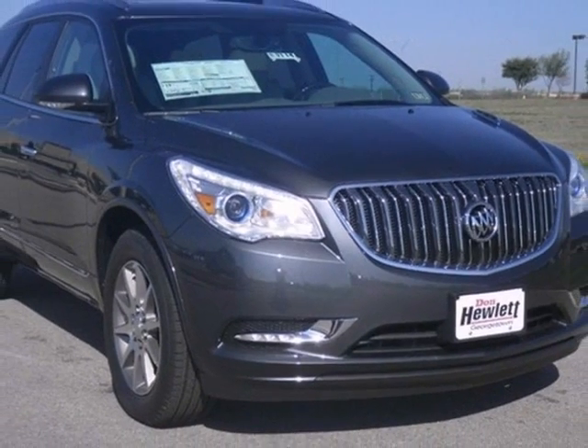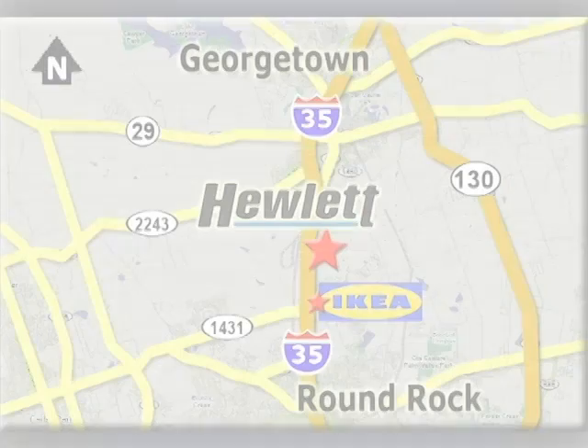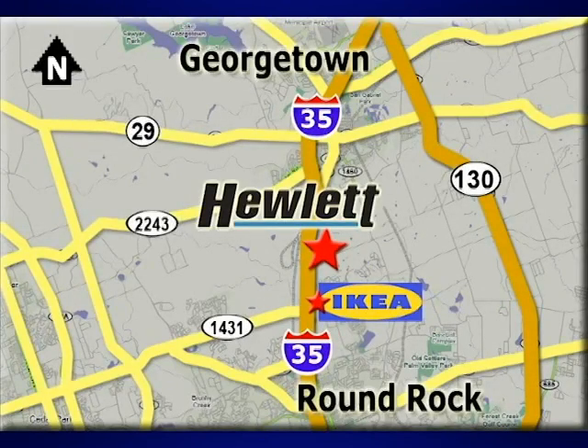Come see it today at Don Hewlett Chevrolet Buick, we make it easy. We are conveniently located at 7601 South I-35 in Georgetown, Texas.